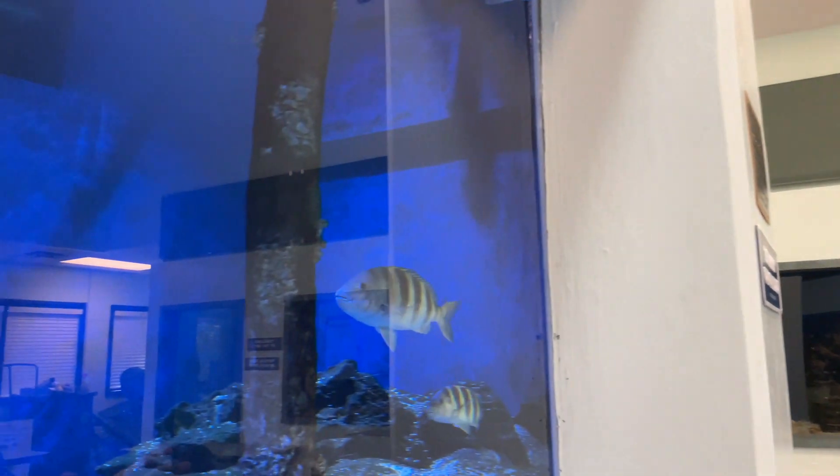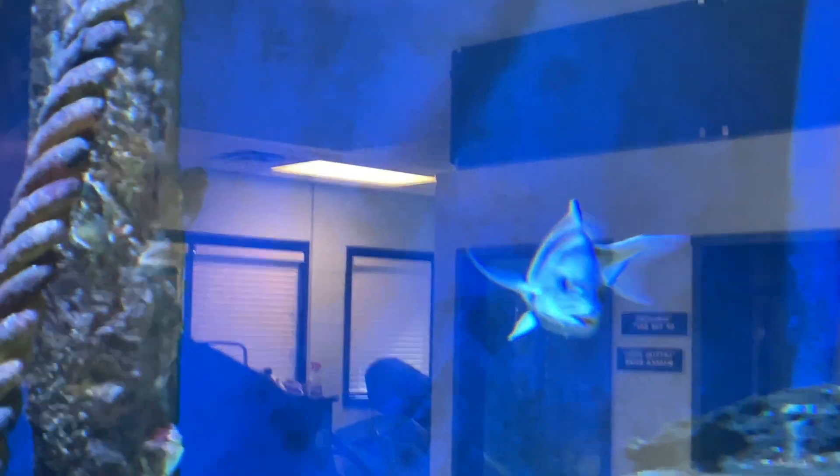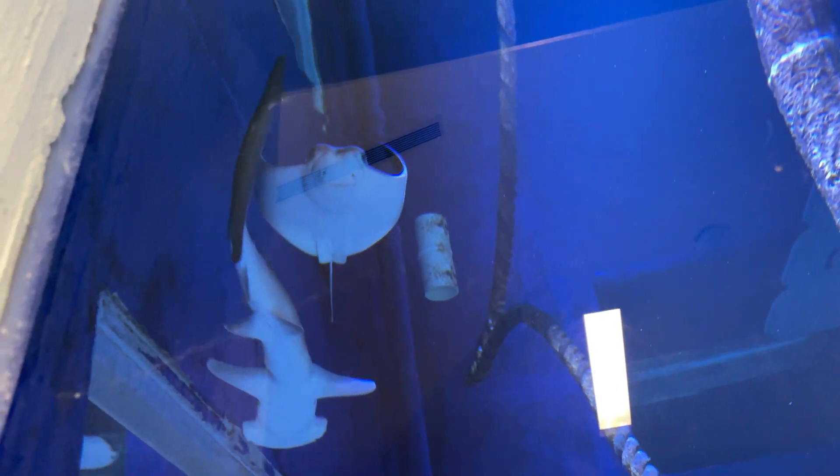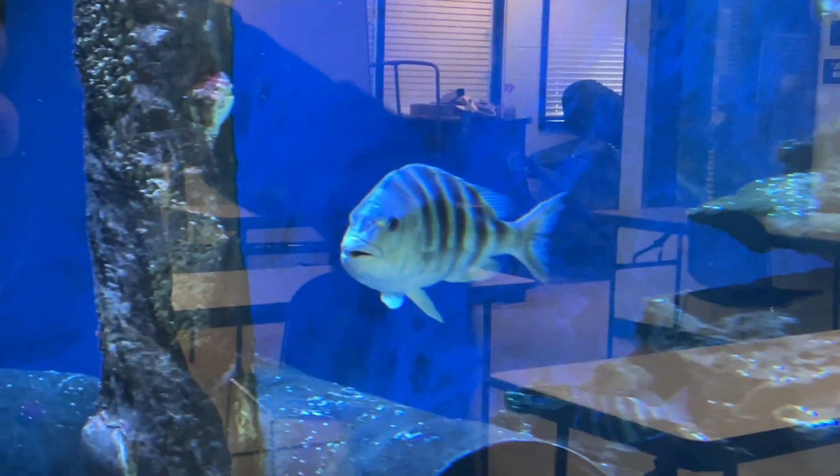This tank's huge. There's like three viewing panels. I couldn't even tell you how big it is. There's only two manta rays in here. There's a saltwater catfish in there too. That's a big sheepshead right there. That's a good looking sheepshead.